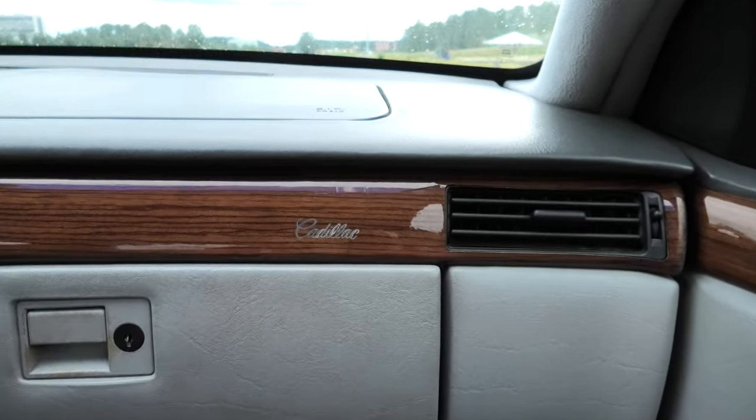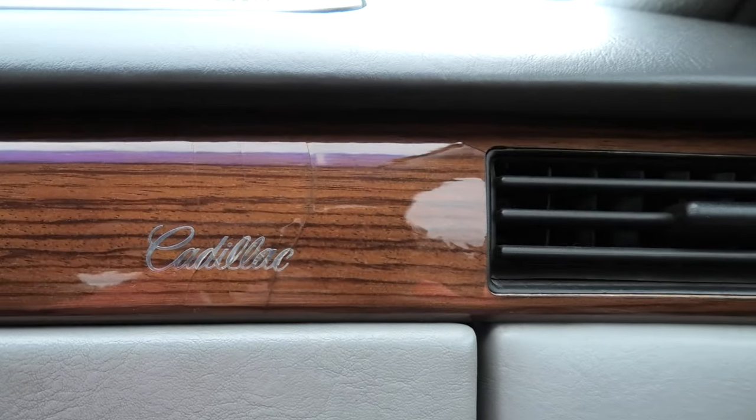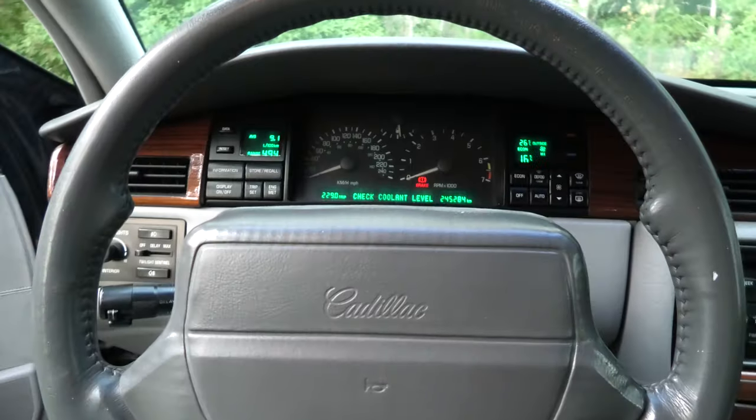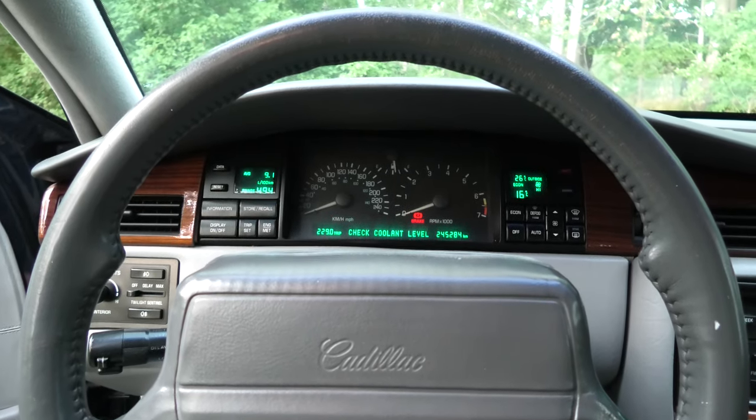If you look closely on the passenger side, you can see a small Cadillac logo on the wood veneer above the glovebox — a small yet artful detail. The dash layout is another interesting feature of the Cadillac Seville SDS.